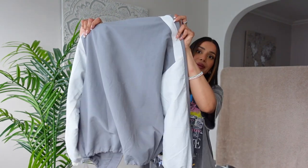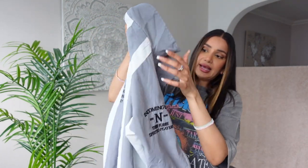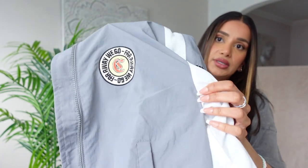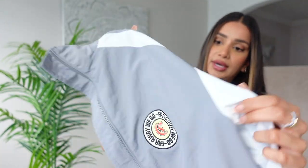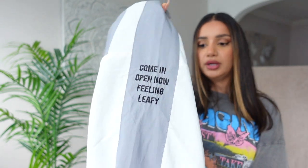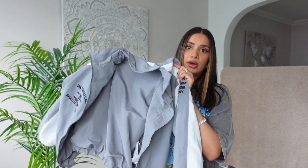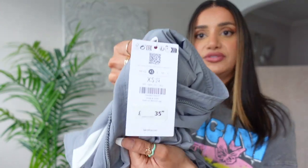The back is quite plain and the front has a threaded slogan on one side, and on the other it's got this really cute patchwork. On the arm, we've got a bit more thread work. Love the grey and white — I feel like they complement each other really well. Beautiful jacket. I've got this in an extra small and this was £35.99.